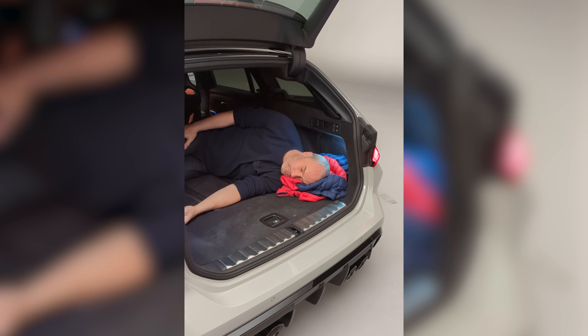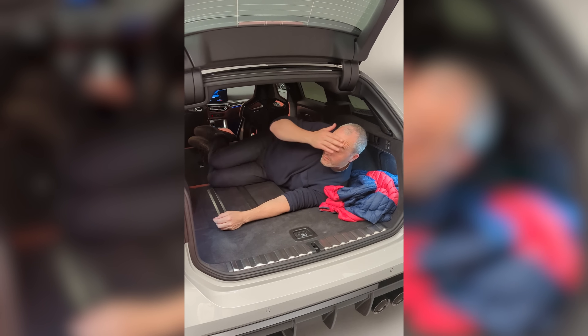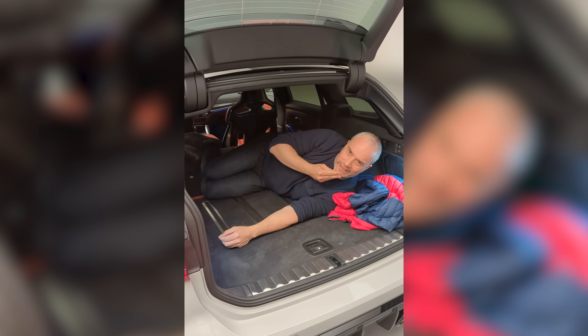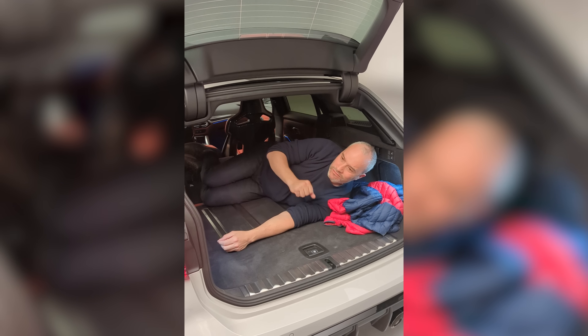Troy! What are you doing? Sorry, I was fast asleep. I was just dreaming that BMW made an M3 Touring. What a dream.